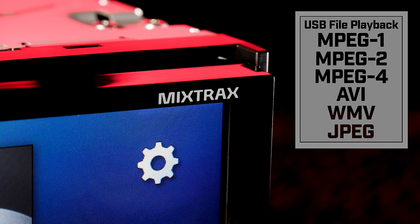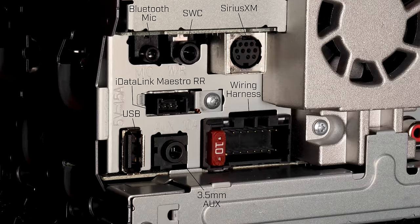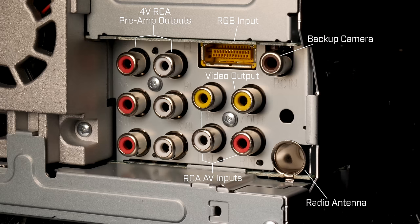You can also upload and view JPEG images. The connections in the back include Bluetooth microphone, steering wheel control, Sirius XM, iDataLink Maestro, USB, auxiliary, wiring harness for power/ground/speakers, three sets of 4-volt preamp outputs for front, rear, and subwoofer, RGB input for optional AVIC U280 navigation, RCA AV inputs, video output, backup camera, and radio antenna.